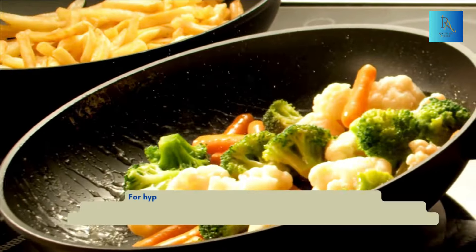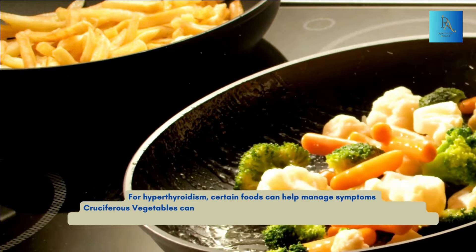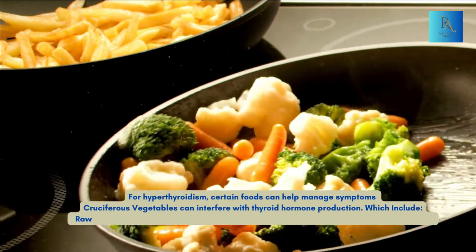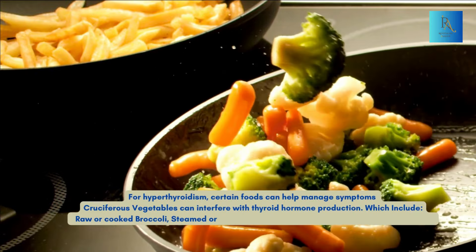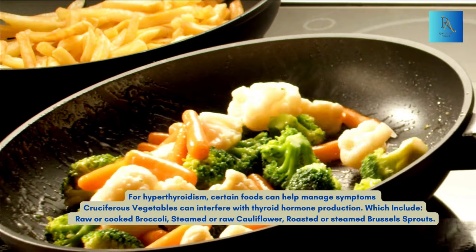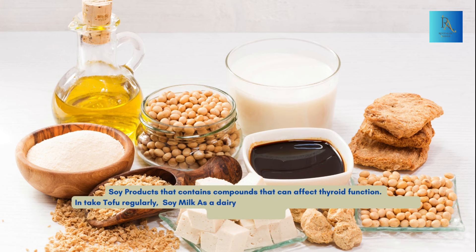For hyperthyroidism, certain foods can help manage symptoms. Cruciferous vegetables can interfere with thyroid hormone production, which include raw or cooked broccoli, steamed or raw cauliflower, and roasted or steamed Brussels sprouts. Soy products contain compounds that can affect thyroid function — incorporate tofu regularly, soy milk as a dairy substitute, and edamame as a healthy snack or addition to salads.